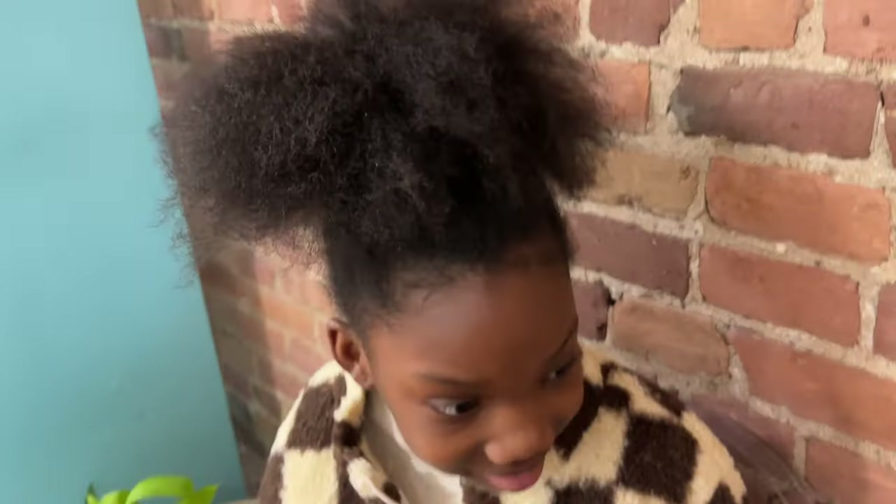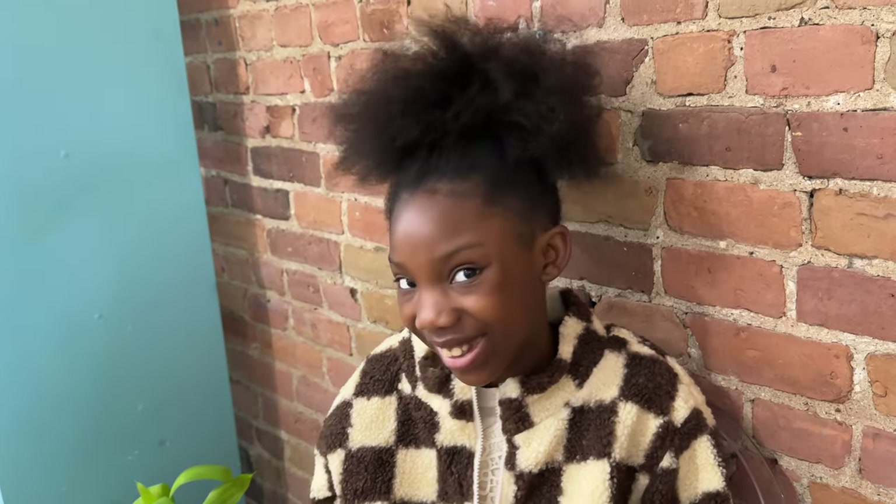Look at that puff girl! Nice and trimmed. A little bit of treatment.